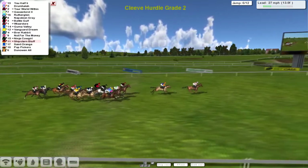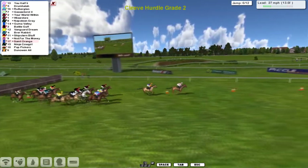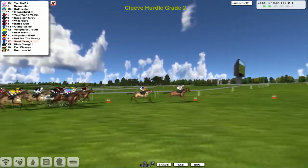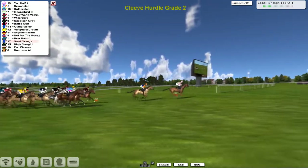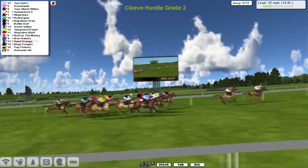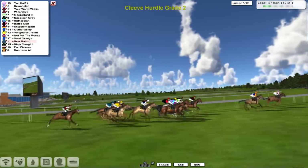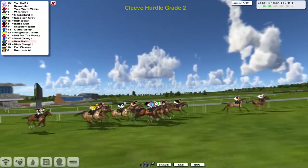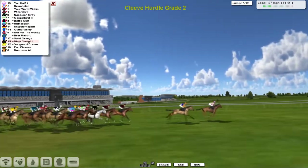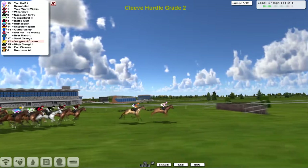They catch and take the sixth past the big screen, swinging left-handed now with one more complete circuit of the track. U-Half leads by about two lengths to Drumhalla in second — those two have had first and second sewn up pretty much all the way. A gap of about three lengths then to Your World Within in third, Rutherglenn on the outside of Geezer Bird, Wizador tucked in there as well with Battle Golf. Shipstone Bluff is going to have a bit of a split. Saint Orange is the back one of Darren's two — the one closer up is Gummer Valley, as they come into number seven.